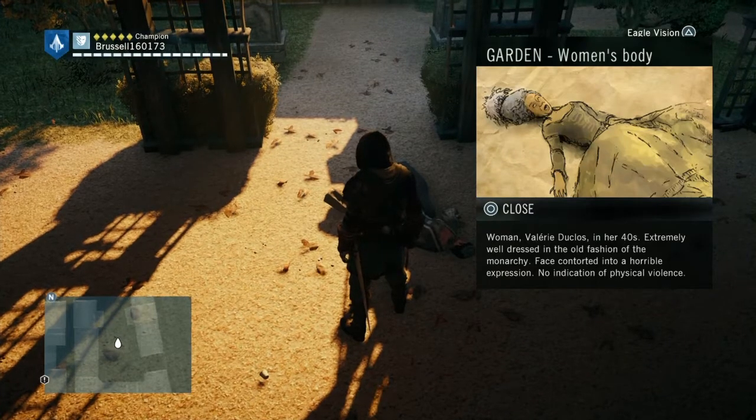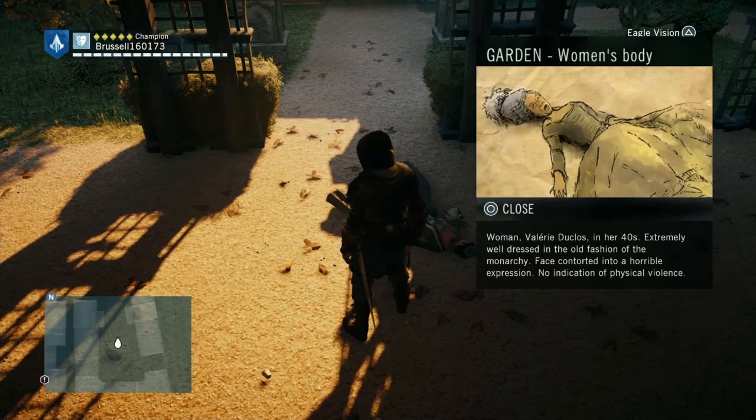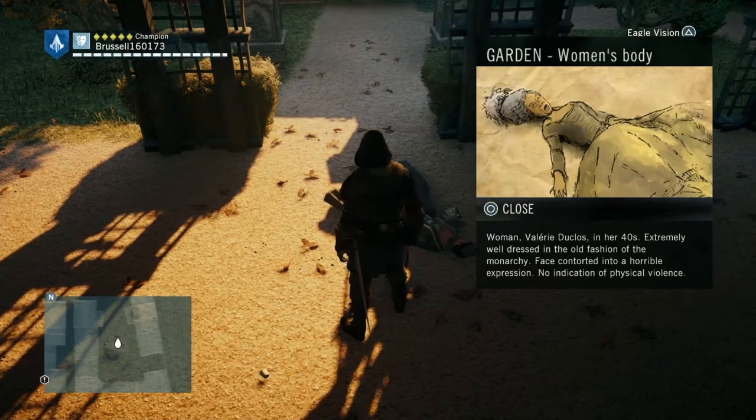So we find a woman — a body — Valerie Duclos. That's the first thing that we do. And she has... dead.